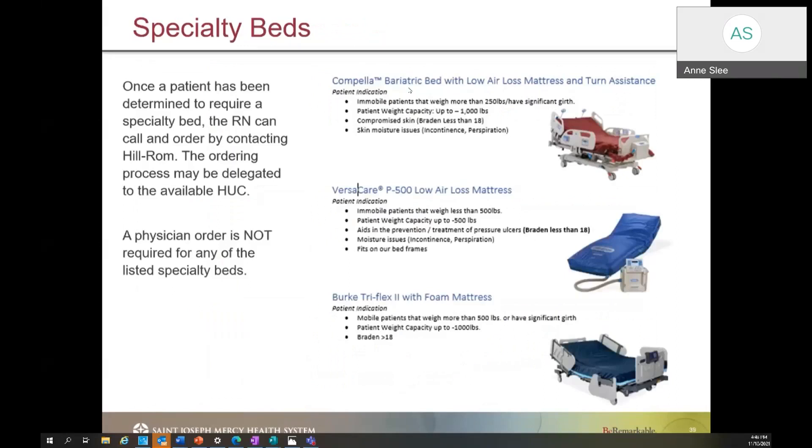We do have specialty beds that we can order. To order these beds, you just talk to your HUC, let them know the room number and which bed you want. The two we utilize most often are the Compella bariatric bed with low air mattress and the Versacare P500 mattress. Assess your patient and if you feel they would benefit from either one of these beds, let your HUC know. You do not need a physician's order — it's up to your discretion if you feel this would benefit your patient.